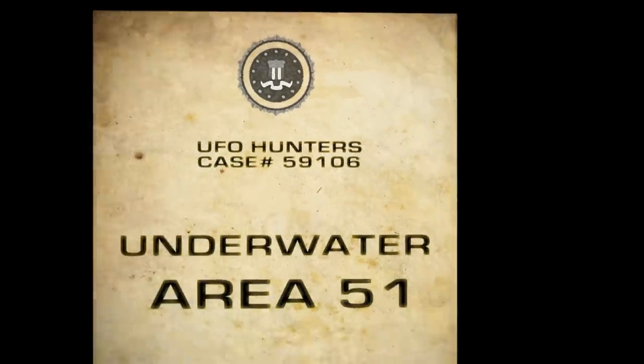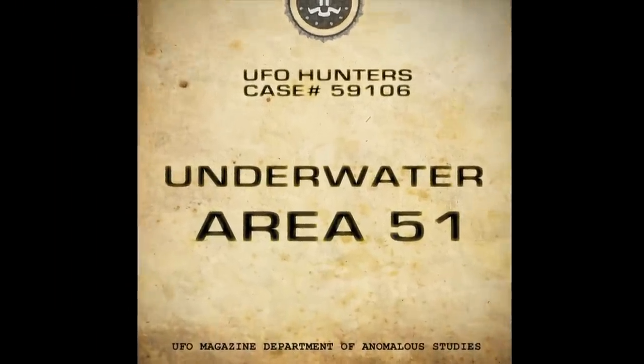This is case number 59106: Underwater Area 51.